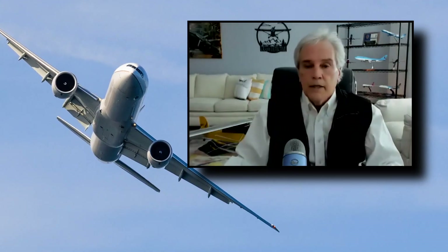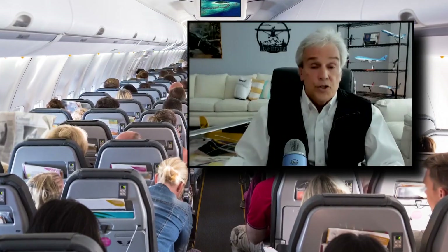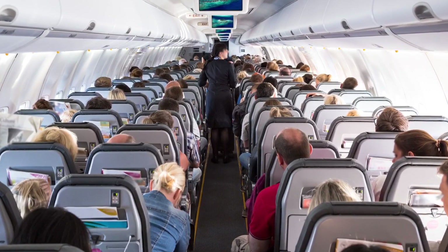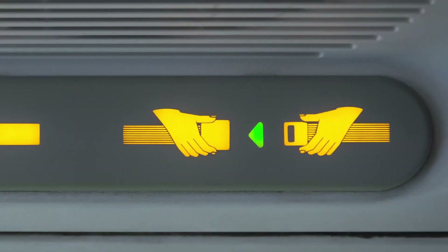So if the bottom drops out, that's instantaneous zero G. You now become a floating projectile. Feith says to always keep your seatbelt on even when the indicator light is off.